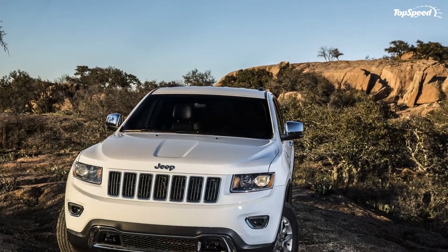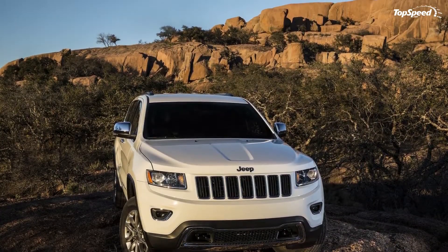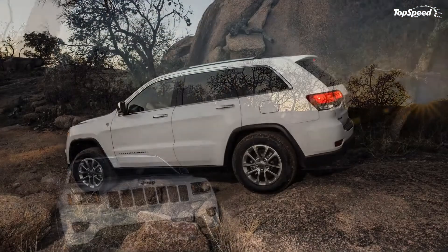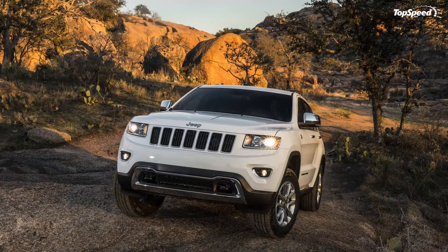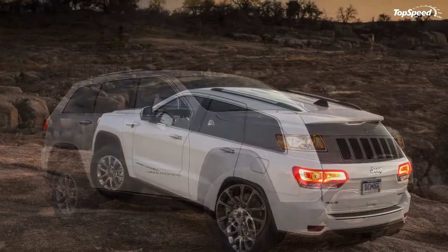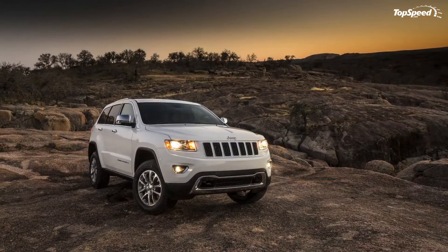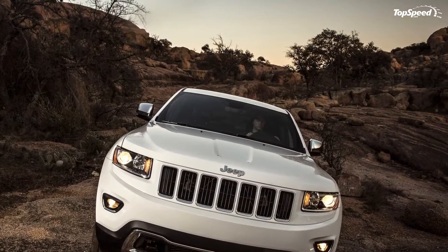The Grand Cherokee Overland features automatic headlamps, Bi-Xenon HID headlamps, body color fascia with bright insert, body color grille with bright inserts, body color shark fin antenna, bright daylight opening mouldings, bright door handles, and integrated liftgate rear spoiler. The Grand Cherokee Summit adds chrome body side molding, automatic headlamps, bright side roof rails, exterior mirrors with turn signals, adaptive Bi-Xenon HID headlamps, body color grille with chrome inserts, and exterior mirrors with heating element.